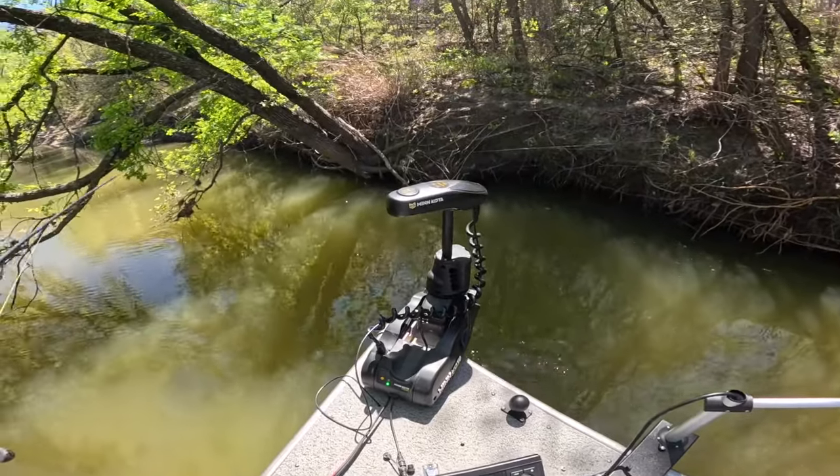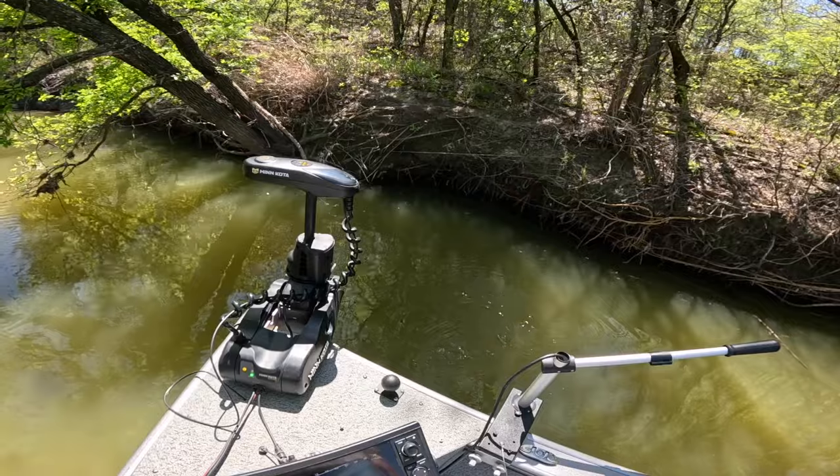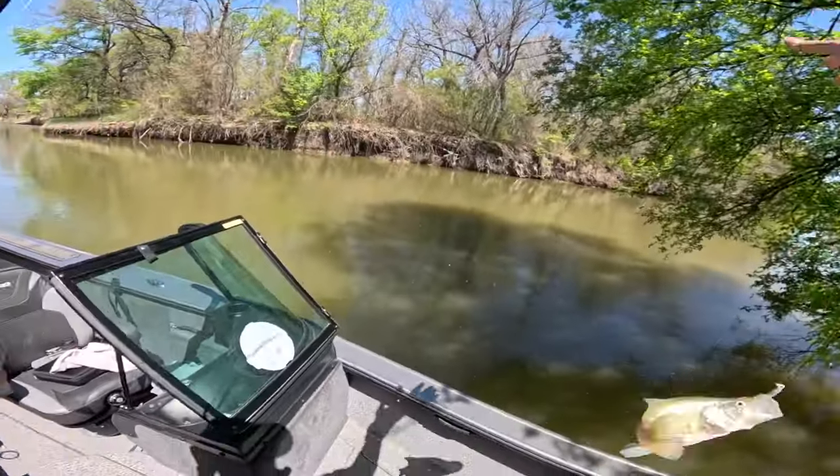I've got a fish party going on right over here. I'm just trying to see what they are — if it's whites or if it's crappie. Oh, there's one — that's crappie. It's a nice crappie.